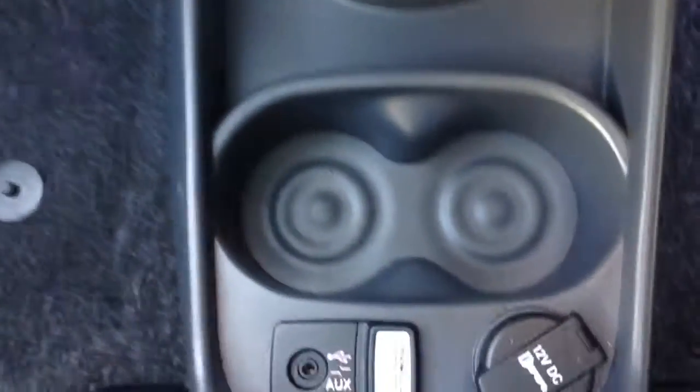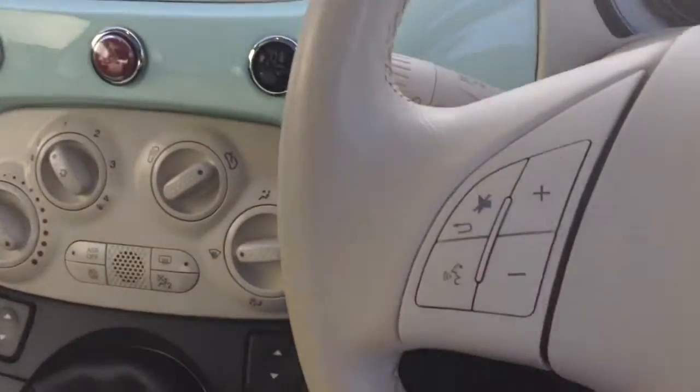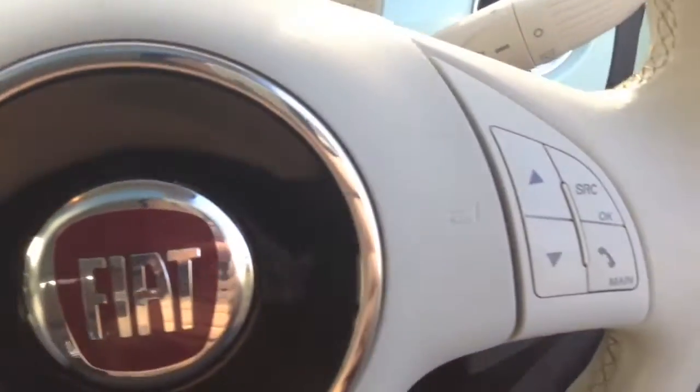Moving down, there's a Blue&Me USB input, auxiliary input, and power outlet for all your various gadgets. Up top there's a panoramic roof with the option of a shade as well. On the steering wheel you have various audio controls, voice activation, and Bluetooth connectivity.